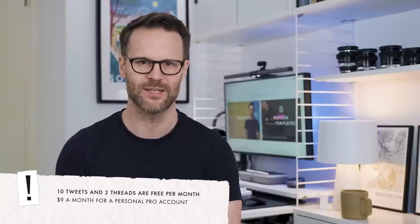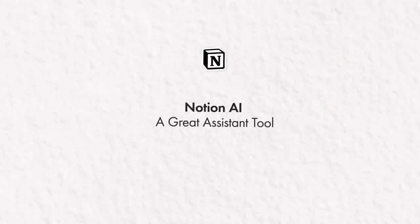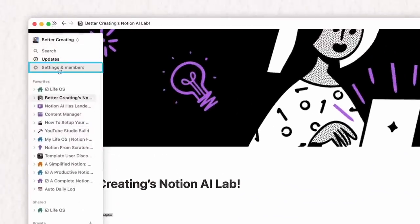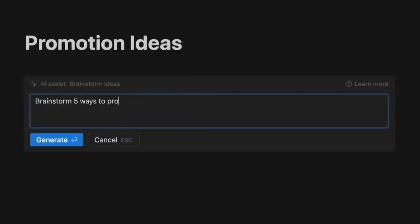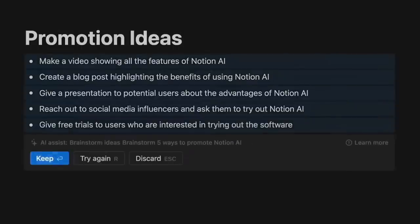Ten tweets and two threads are free per month, otherwise it's $9 a month for a personal pro account — I think that's really good value for a social media scheduling tool. And then, of course, there's Notion AI. We can expect to see more from Notion AI and hopefully this year it will at least go into beta. It's already a great assistant tool to speed up how you work in Notion. Since I've been trialing it in the alpha version, I've got a video which will show you how it works and how to access it. I'd like to see them refine the processes of how you give it instructions, how it finds information, and hopefully I'd love to see the AI be able to directly integrate and work with databases. Notion AI is seemingly here to stay.